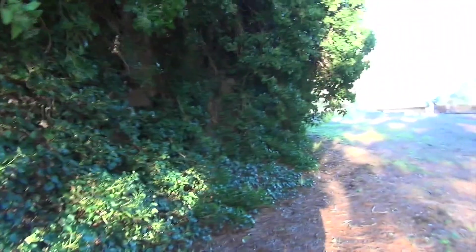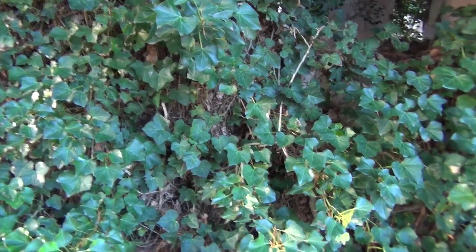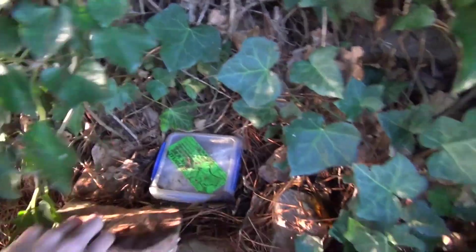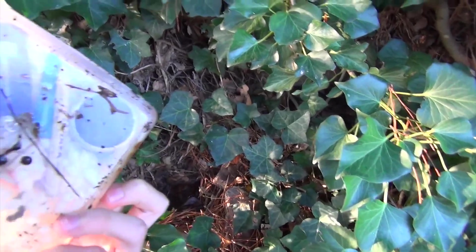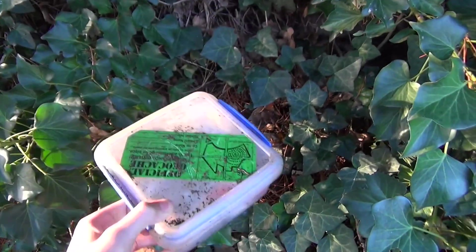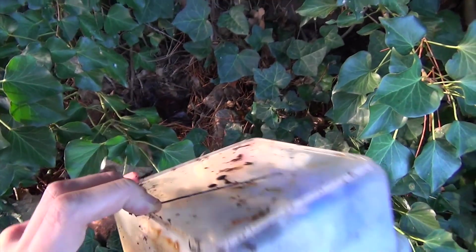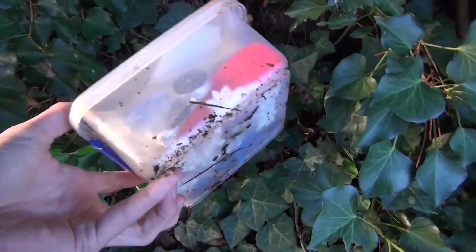I found the geocache fairly close to where I'd actually figured out the coordinates to be. I haven't really done many puzzle or multi-caches, so I'm quite happy with myself figuring the coordinates out — but it was an easy one. Here is the geocache. Found it under here, and it's meant to have a geocoin in it. Somebody was a bit funny with the logging, so I'm not too sure if they have it or if they've left it in here.